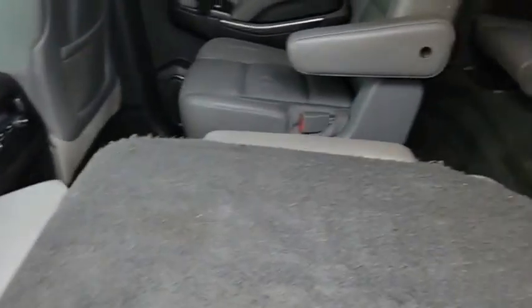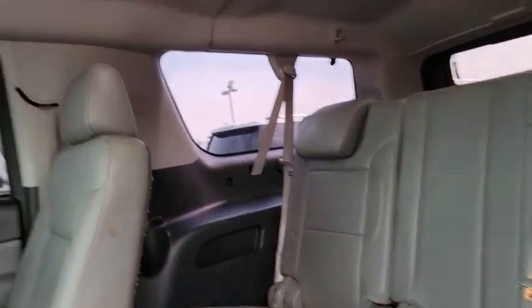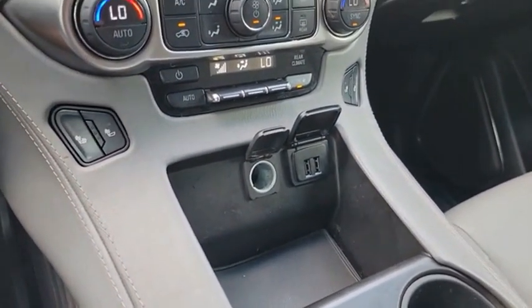The Suburban excels at towing heavy trailers, hauling loads of people and gear, and enduring hard use and rugged terrain. This vehicle offers reliability and good looks at a great price. So come in and take a test drive today.